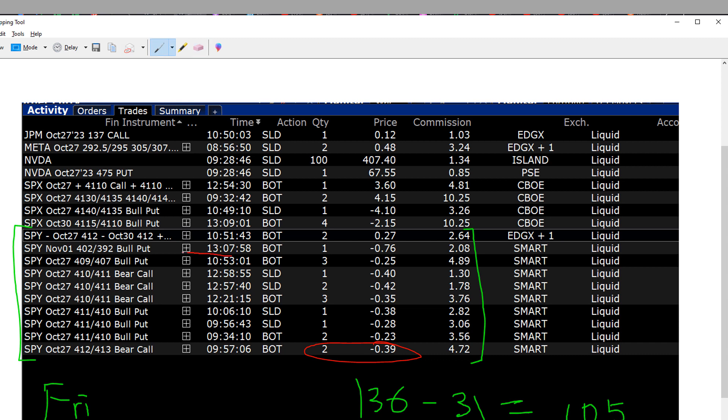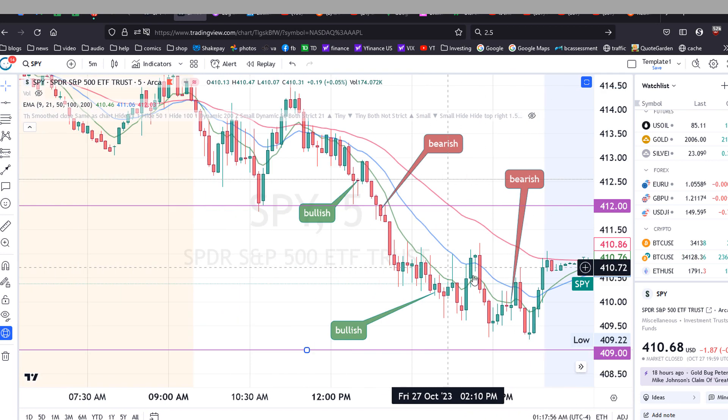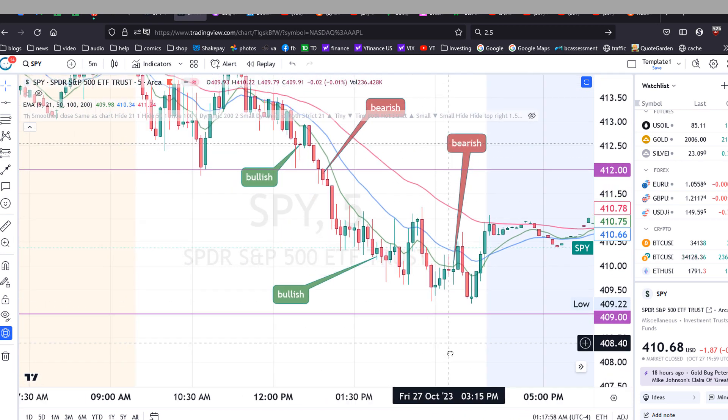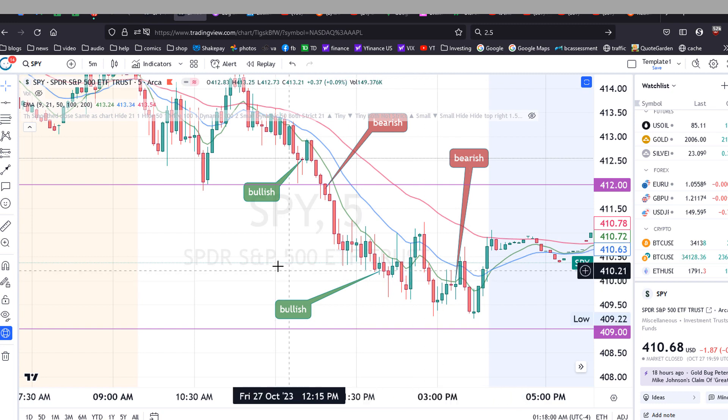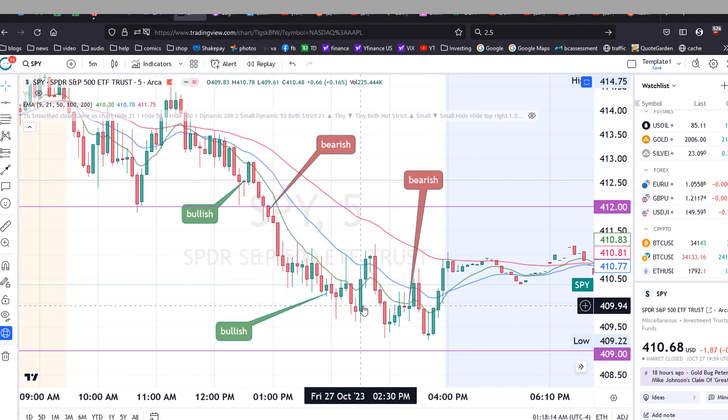Later in the day I had a bullish trade — a put spread at 409/407 — for $25 times three, about $70 minus commission. As long as SPY finished above 409 I would make 100% of that premium, and that's exactly what happened.